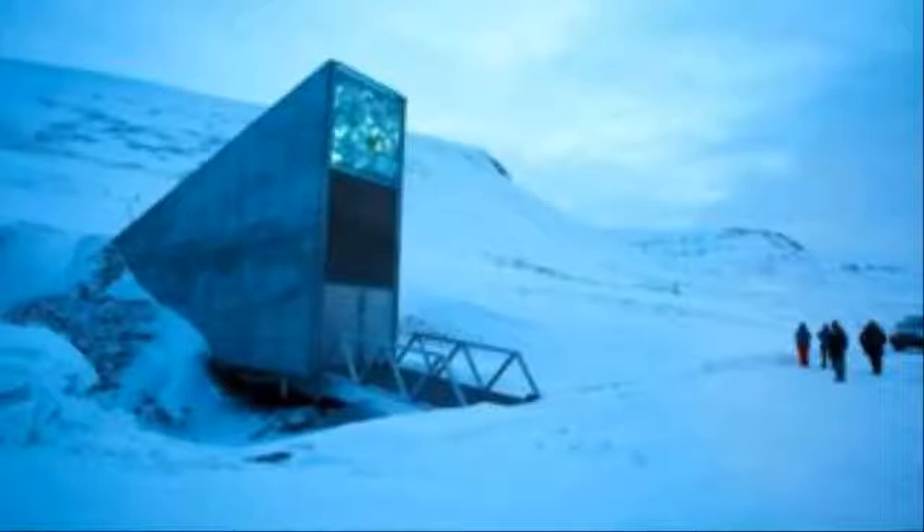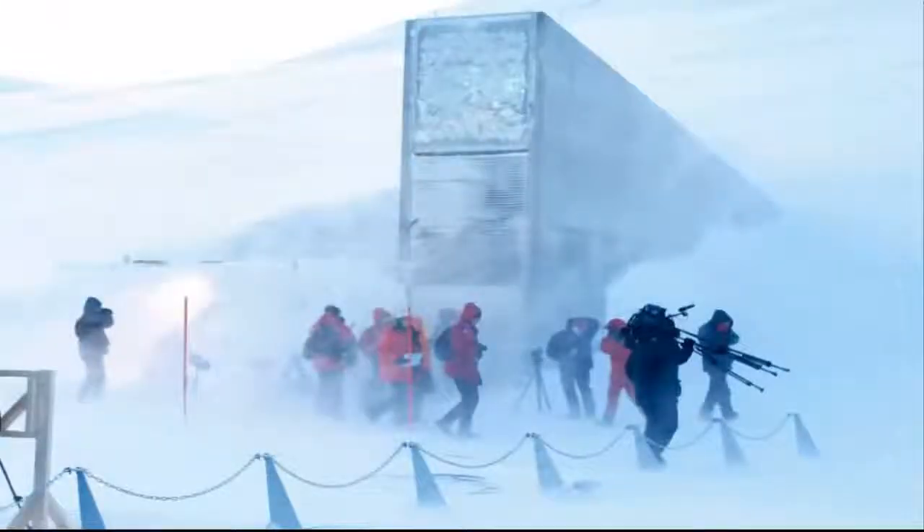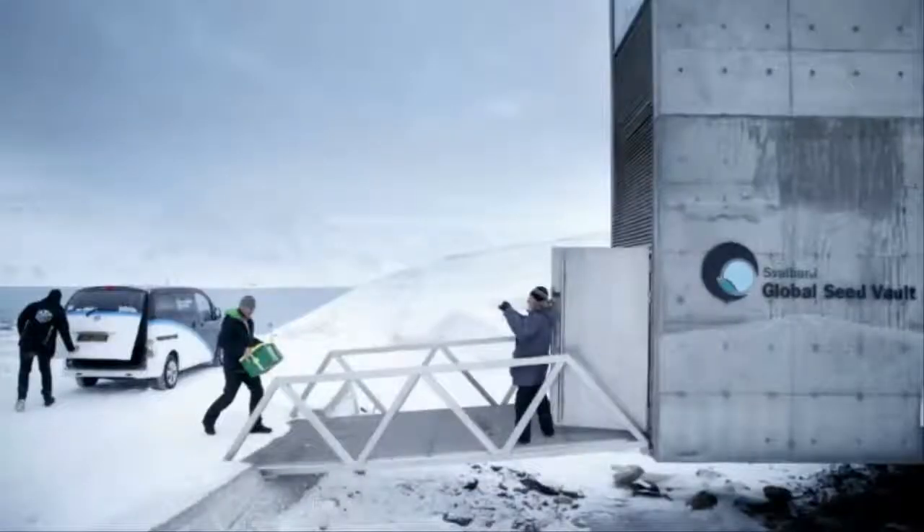Inside the Doomsday Vault, although most countries keep their own supplies of key varieties, the global seed vault acts as a backup. If a nation's seeds are lost as a result of a natural disaster,